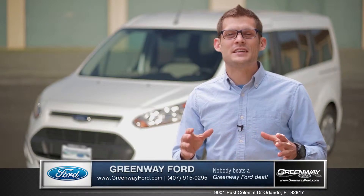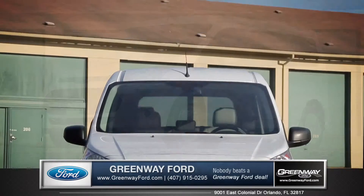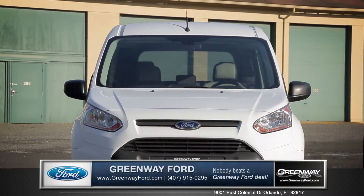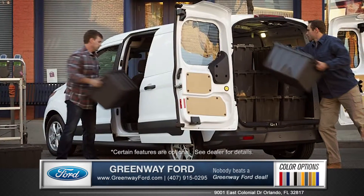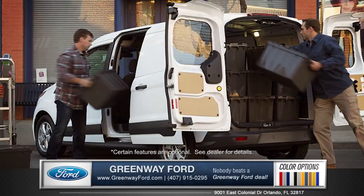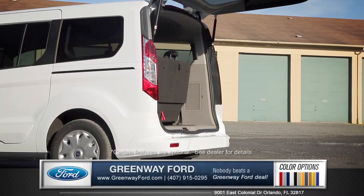Hi, I'm Andrew, and I'm standing next to the 2015 Ford Transit Connect. Its smart design and tall roofline make for a very capable daily driver, and your choice of a 180-degree swing-out rear cargo doors or rear liftgate help provide that easy unloading and loading.